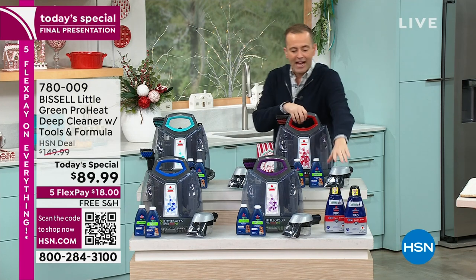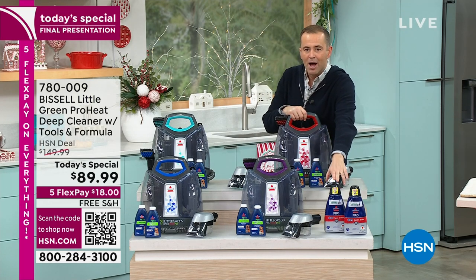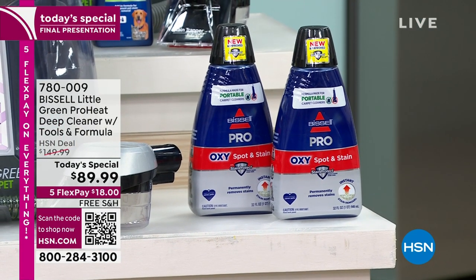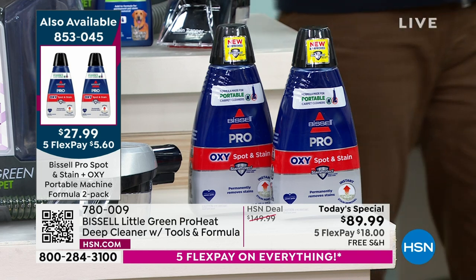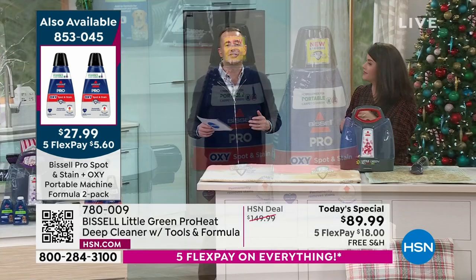We also have extra formula available — two jumbo-size bottles, both 32 fluid ounces — for $27 and change as a today special. This is the best formula we have. I'll be really honest: my dog had a bitter tail and there was blood all over the carpet. You use this and it takes care of blood and motor oil. We're talking the worst of the worst or everyday dust and must.